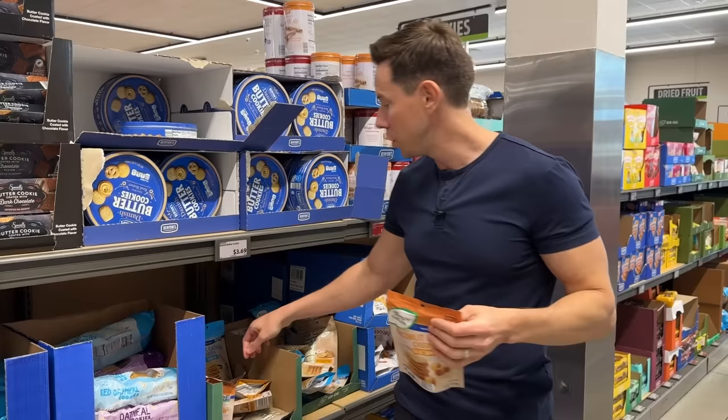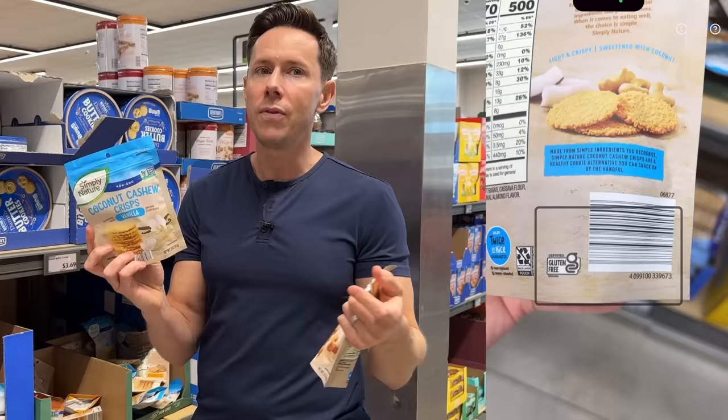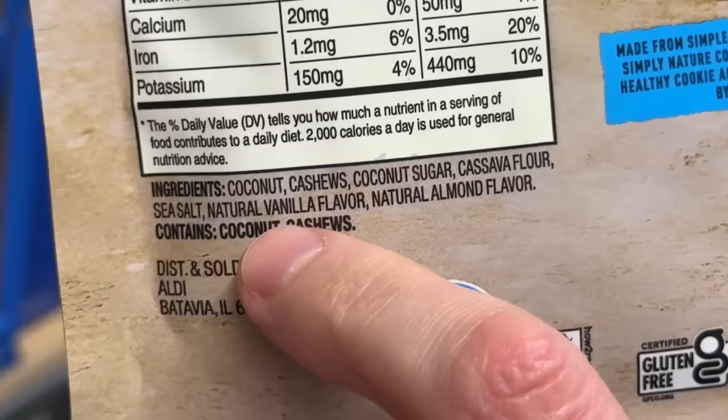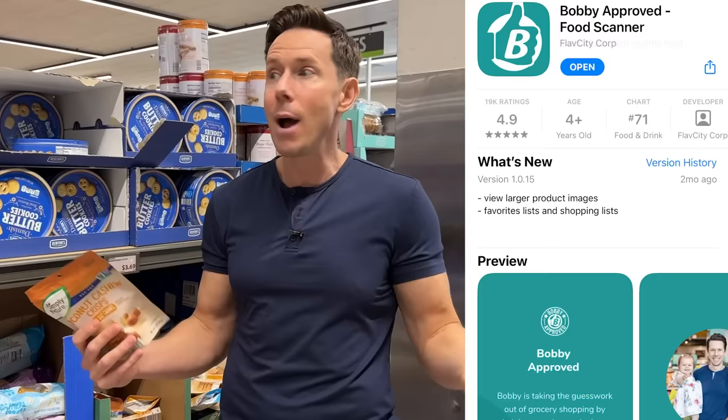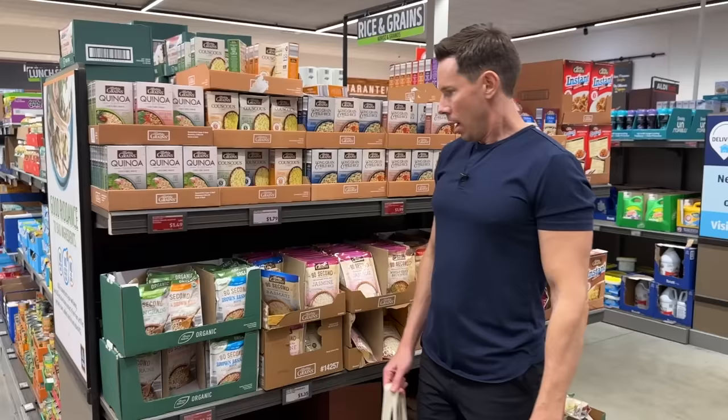They usually have a chocolate version, which is good too. But if you scanned this one with the Bobby Approved app, it's going to be not approved — because for some reason, instead of using vanilla extract, they use natural vanilla flavoring in this one. So put that one down. When you're at the grocery store and you're in doubt because there are so many confusing options, just scan the barcode with the Bobby Approved app. It's my free app for Android or iOS. It will tell you if the ingredients are Bobby approved, highlight the bad ones, tell you why that ingredient's bad, and give you a better suggestion. It's pretty much like having me go shopping with you at the store.